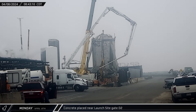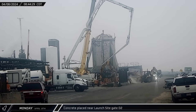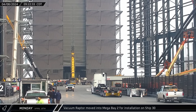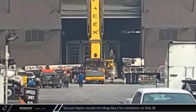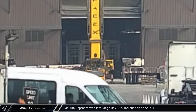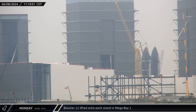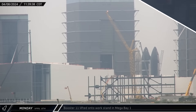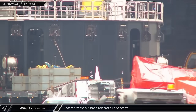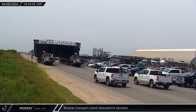First thing on Monday morning, a concrete pump truck was set up near the D2 gate at the launch site where it placed fresh concrete in the area in front of the new horizontal tanks. Around the same time, up the road at the build site, a vacuum Raptor engine was seen being taken into Mega Bay 2, where Ship 30 was waiting for its engine installation. Meanwhile, next door in Mega Bay 1, Booster 11 was lifted off the transport stand and transferred onto the work stand in the back right corner of the building. The transporter stand was then rolled out of Mega Bay 1 and taken to the Sanchez site for storage.